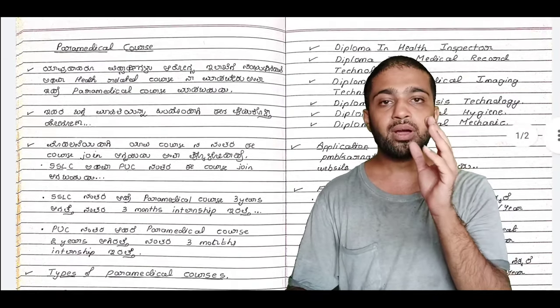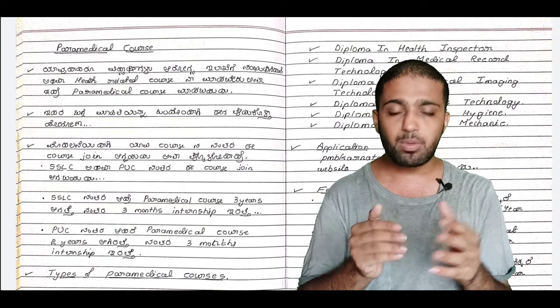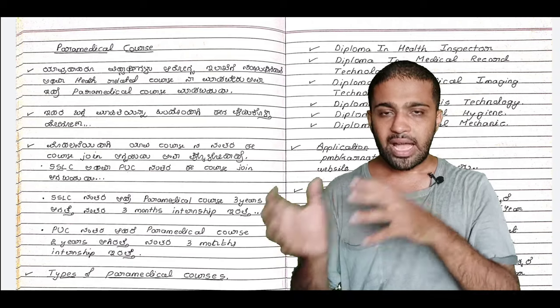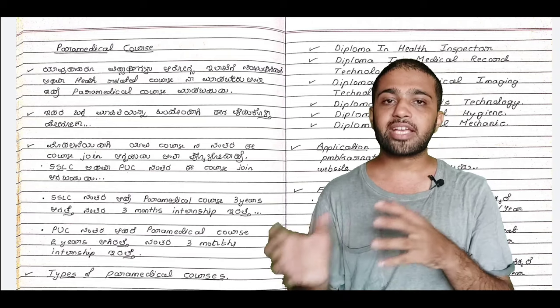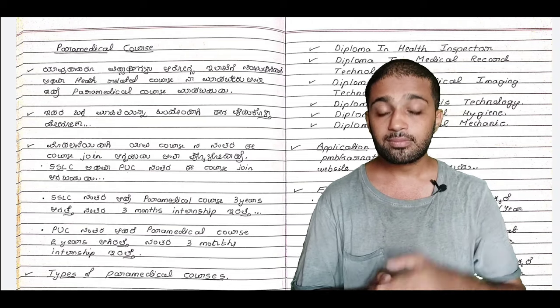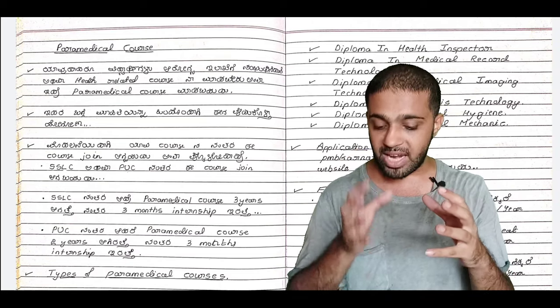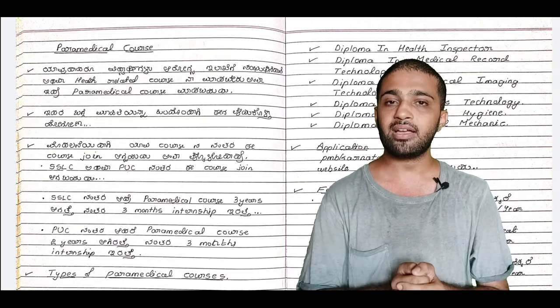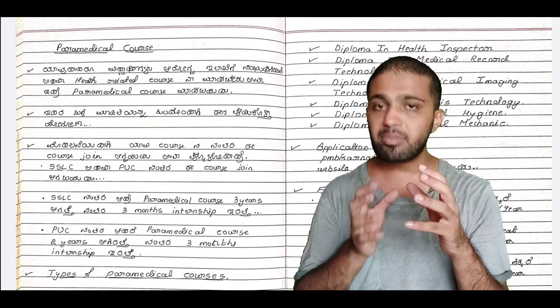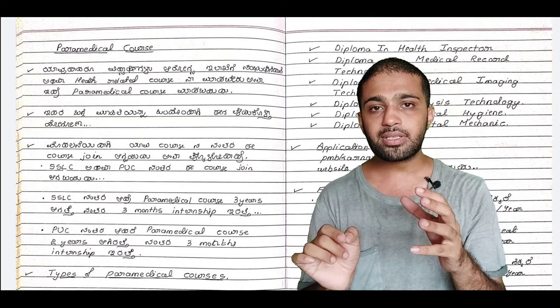What I call the paramedical course — one type is for after SSLC. If you join the paramedical course after SSLC, then you will have to take a 3-year course followed by a 3-month internship.